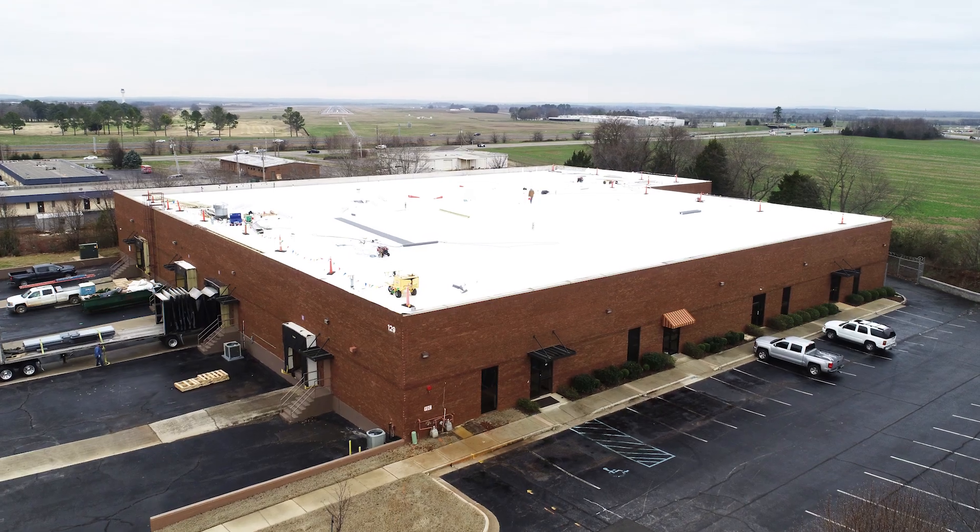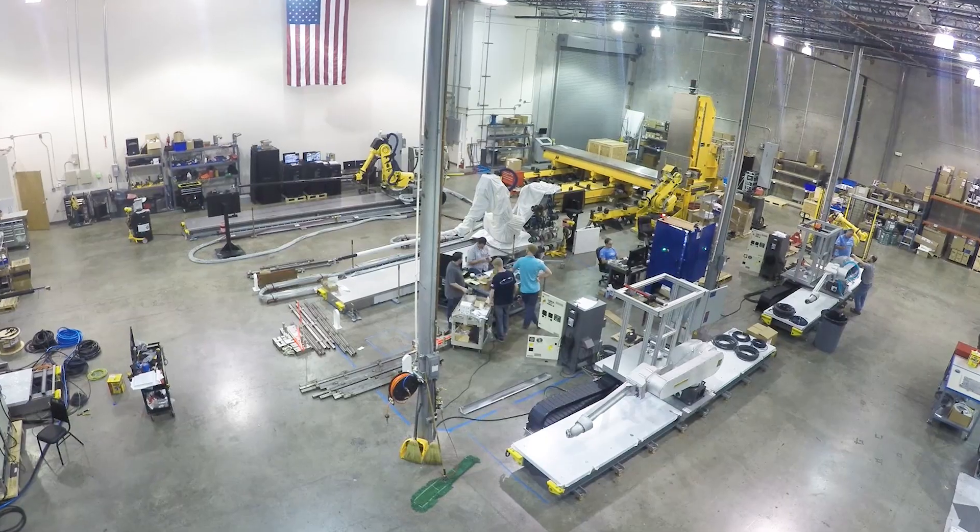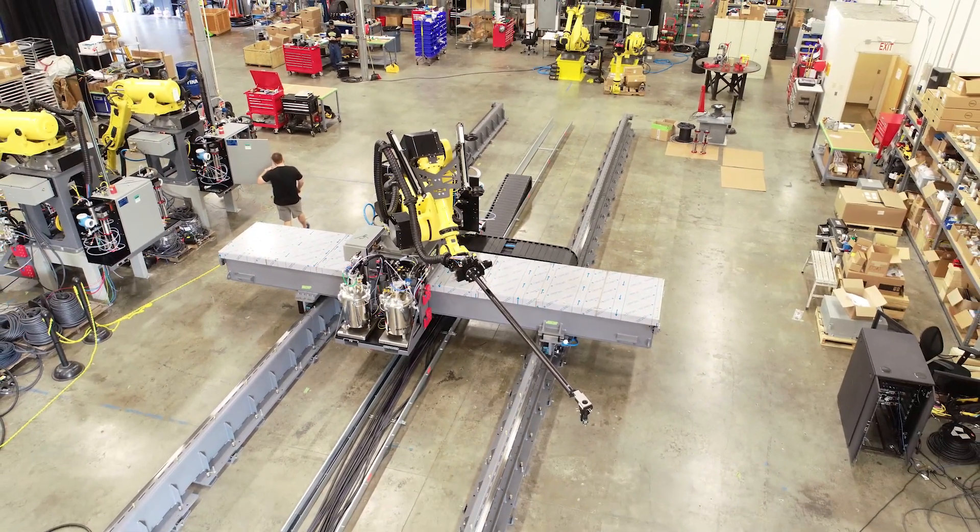With the SBIR program, we've doubled employment. As far as our warehouse and facilities, we've doubled in size, as well as our revenue has doubled as well.